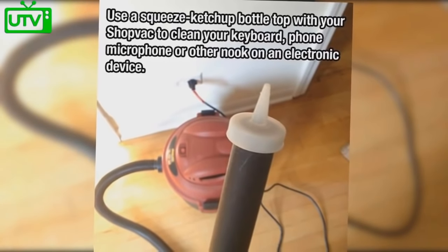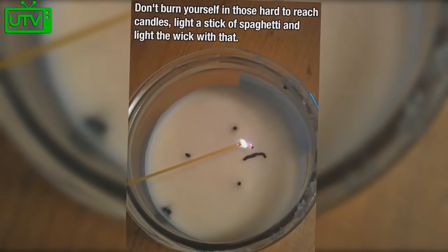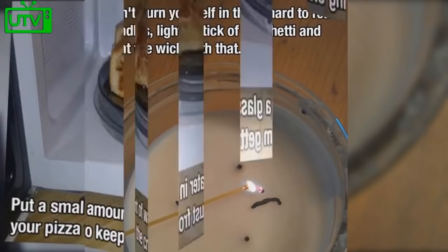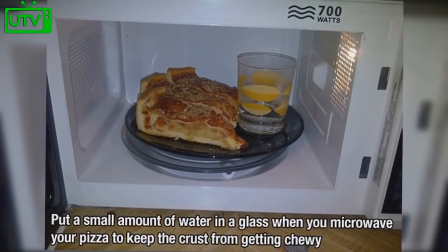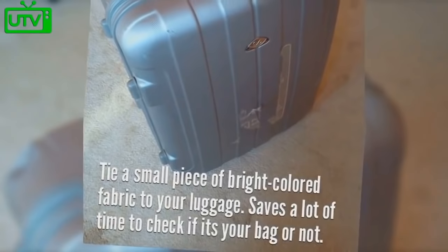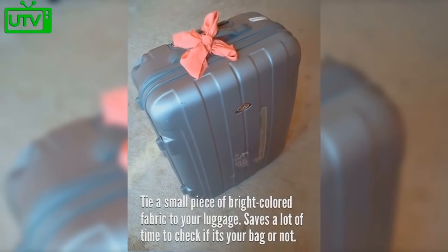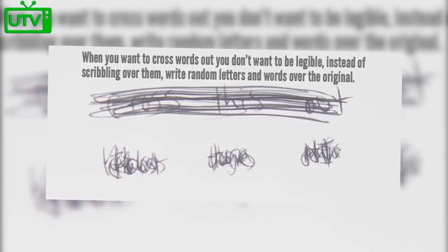Use a squeeze ketchup bottle top with your shop-vac to clean your keyboard, phone, or other electronic device. Don't burn yourself with hard-to-reach candles — light a stick of spaghetti instead. Put a small amount of water in a glass when you microwave your pizza to avoid the crust getting chewy. Use a clothespin to hold a nail while you hammer it. Tie a small piece of bright-colored fabric to your luggage to save time identifying it.